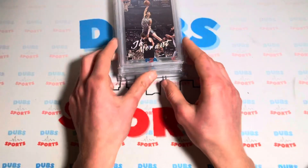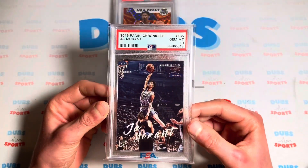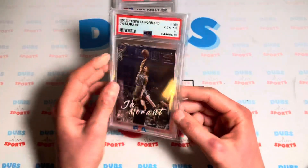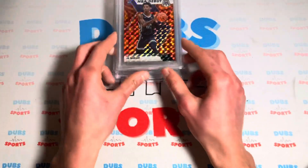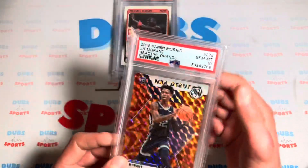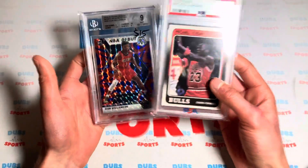Next up, we got the PSA 10 Chronicle Luminance dunk card — Ja. These have shot down as well, they're like $70 now, but it was a pretty cool piece to pick up. And then another Ja PSA 10 Reactive Orange, NBA debut.